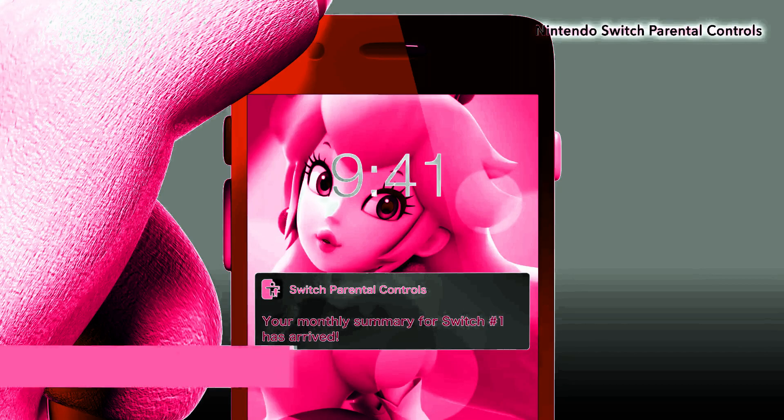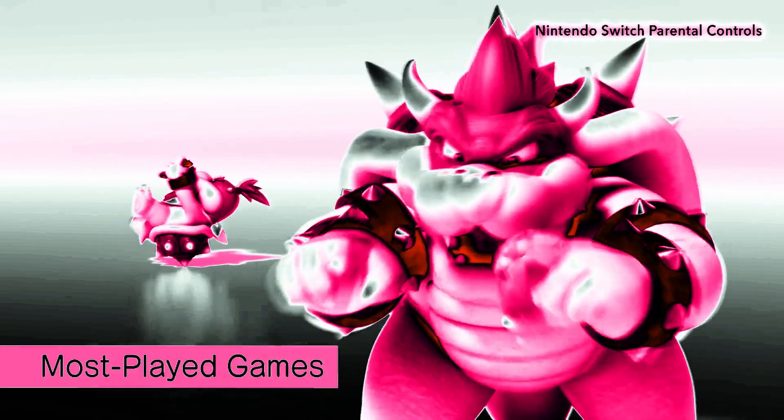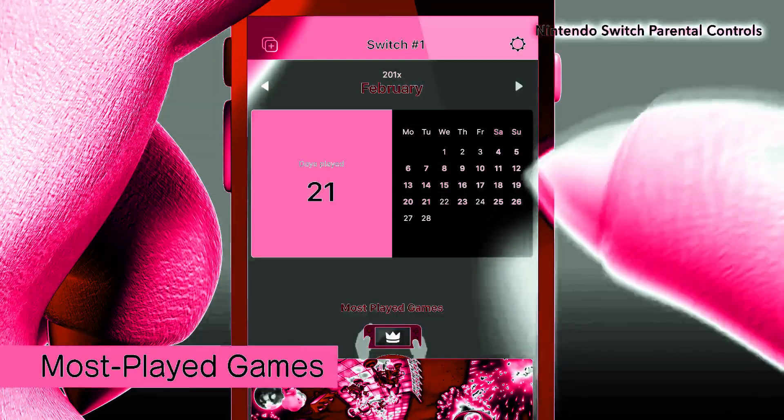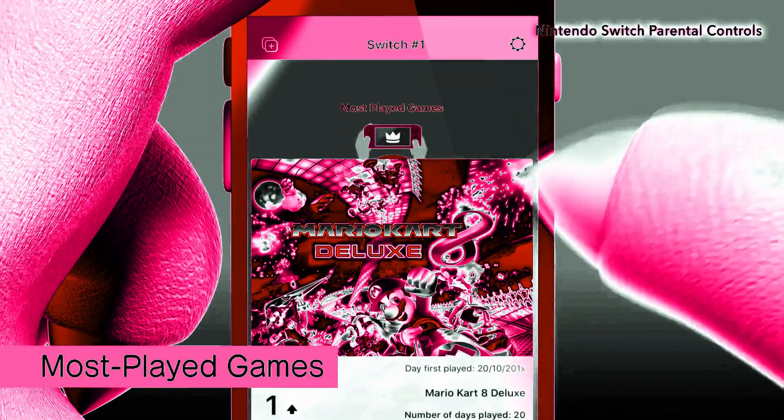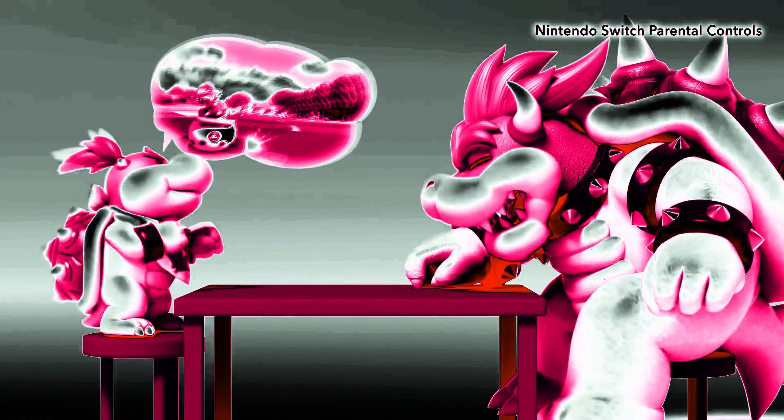You'll get a report showing how much time your child has been playing and which games, so there's no need to keep looking over anyone's shoulders. Knowing what kind of games your child likes to play can also make it easier for you to talk to them.